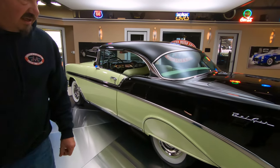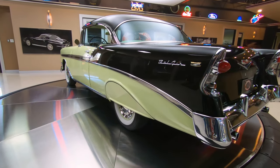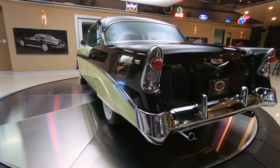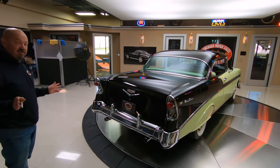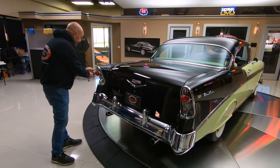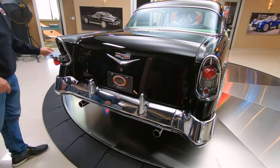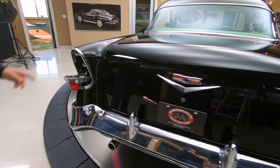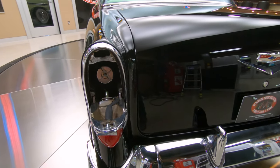Got fender skirts on this thing. The white walls looking good. The emblems, the stainless, the chrome on the back end looks just as good as the front. Now, this is always a telltale sign for you guys who don't know your Chevys very well — the '56 has a bigger tail light. And then it's just like a '57: you fill the gas right here, but the '57 is a little bit different — it's got a little door you open up.